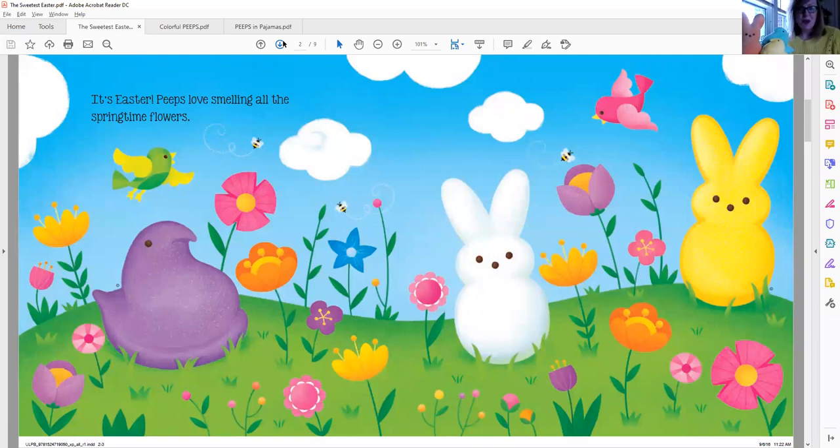It's Easter. Peeps love smelling all the springtime flowers. Can you see all the beautiful different colored flowers on this page? I see purple and pink and orange and blue. And I see a couple of birds and three bumblebees on this page. And I see two Peeps bunnies, yellow and white, and one purple Peep chick.